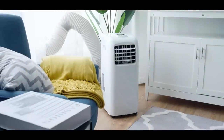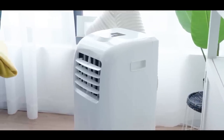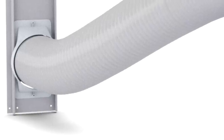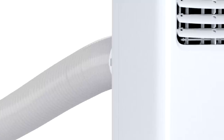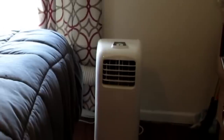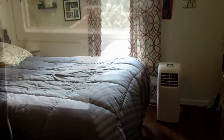Another best portable option is the Costway 10,000 BTU Portable Air Conditioner with dehumidifier. Portable air conditioners are popular among people who can't install a window unit. The Costway 10,000 BTU unit is a great option for small to medium-sized rooms. The multifunction unit can be used in all areas of the house and includes wheels for easy portability from room to room.